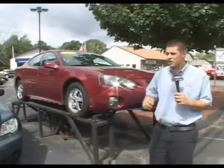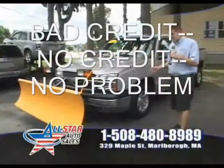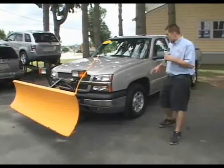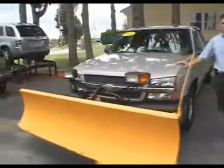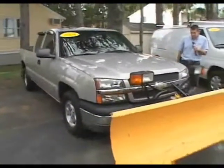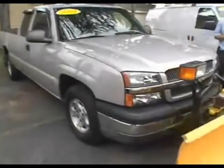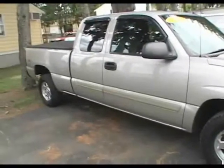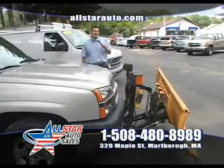We always have lots of vehicles — over 50 vehicles to choose from. It's New England, winter's coming. We know now is the best time to buy plow trucks and a lot of people are looking for them. Here at All Star, we answered the call. We brought in plow trucks as well as many other trucks. This is just one of half a dozen trucks we have in stock — a 2004 Chevy 1500, comes with the plow, ready to go. Only 65,000 miles on this plow truck. Give us a call at 508-480-8989.